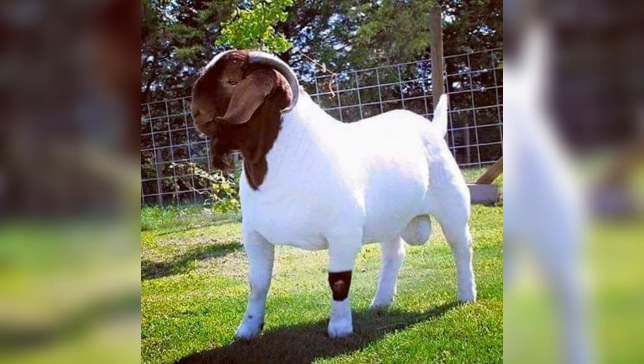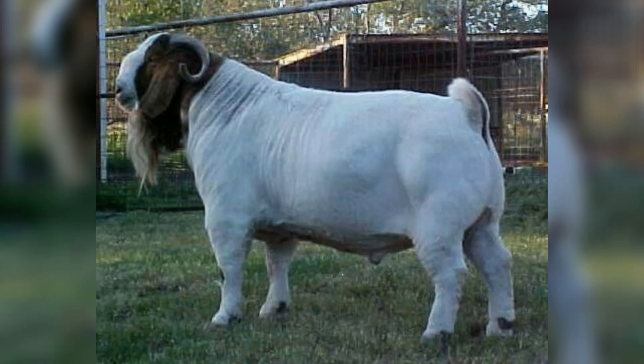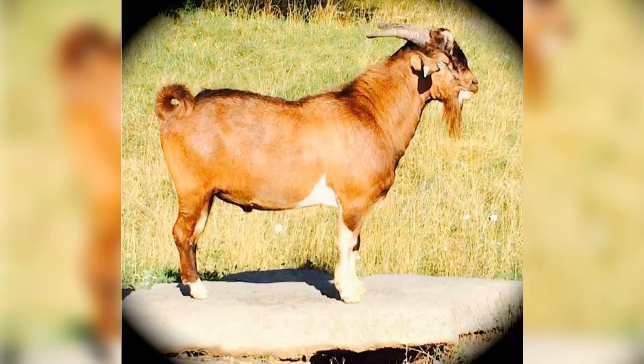Poultry — broilers, layers, ducks, turkeys: broiler starter (0–3 weeks) requires 20–23% protein on a high-energy diet. Grower phase (3–5 weeks) uses 18–20% protein with balanced nutrients. The subsequent grower phase (5–8 weeks) continues at 18–20% protein.